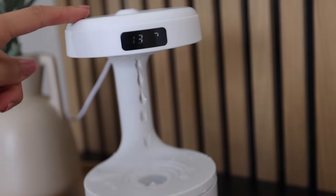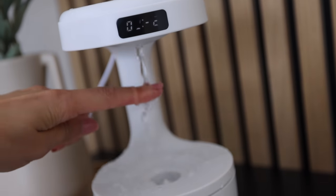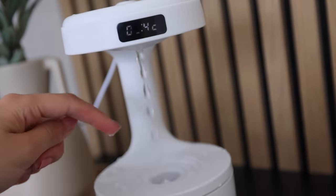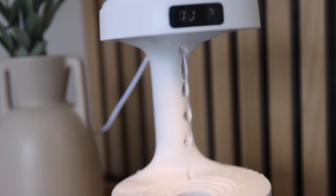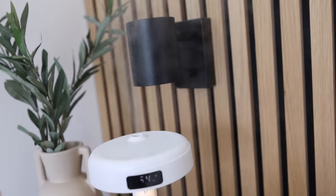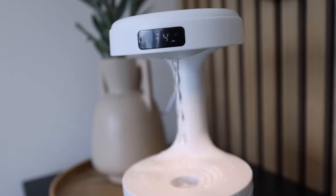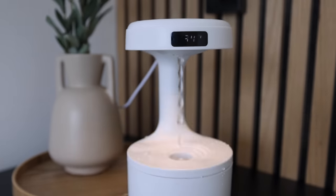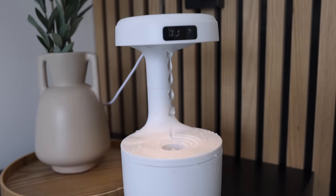Now that I have it running, I can see the anti-gravity thing is just an illusion — the water is still dropping from top to bottom. I can demonstrate by putting my finger in the way; the droplets just make it look like water is gliding upwards. The mist at the top is really nice. It took me a while to get it working but I'm so happy I got this — I give it a 9 out of 10.